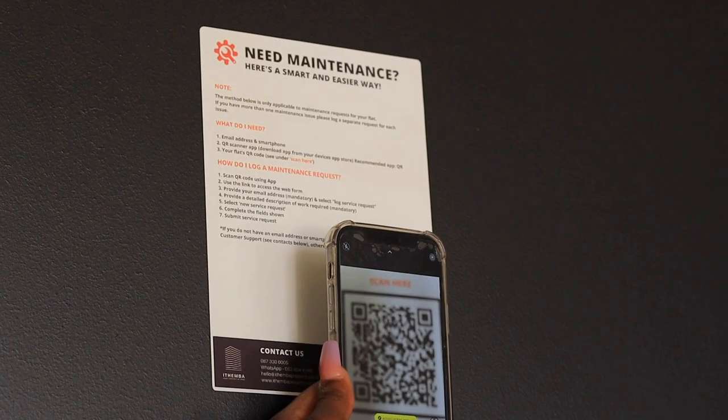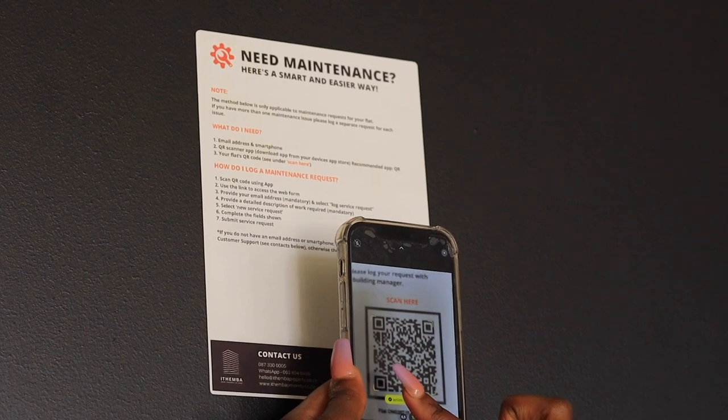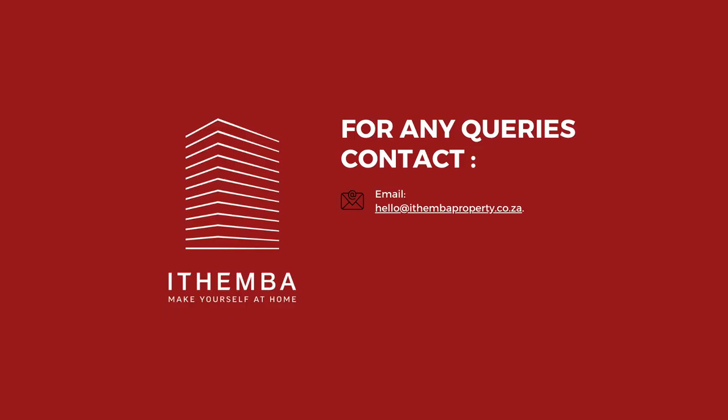You can use the following channels to log a query: scanning a QR code found at the back of your door or provided by your building manager using your smartphone or tablet; email at hello@atembaproperty.co.za; send a WhatsApp message to 0638049498; or telephone, dial 0873300005.